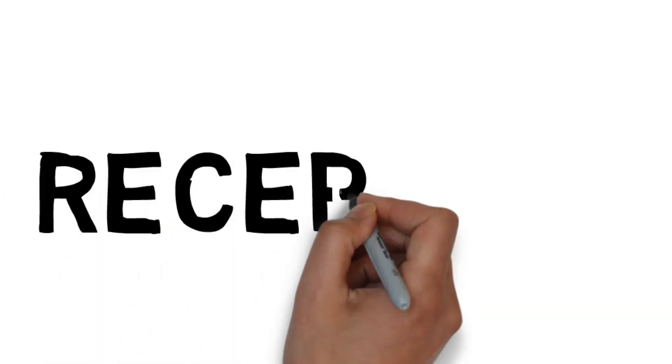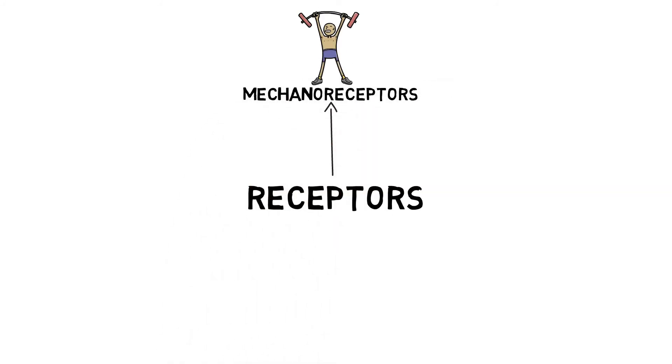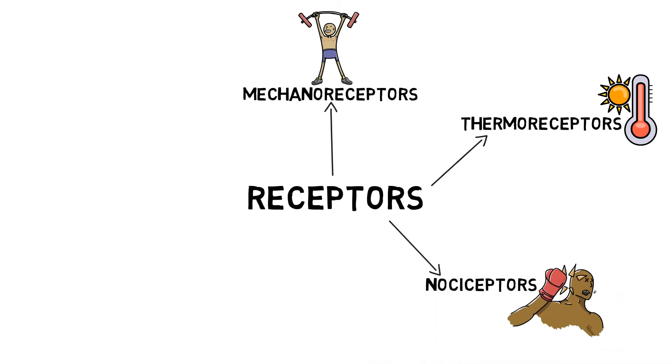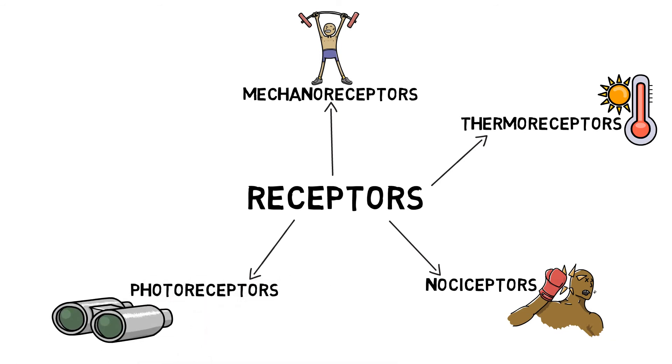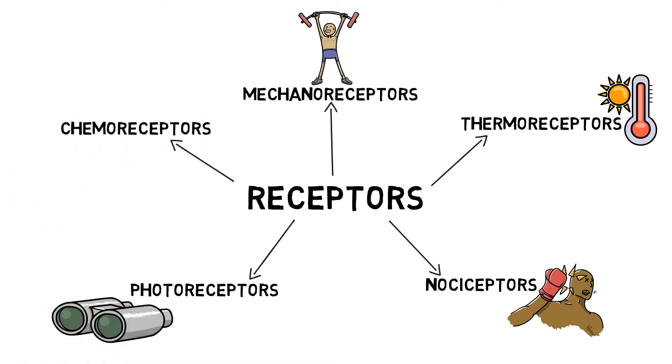In order to detect and process different stimuli, we have five different types of receptors. Mechanoreceptors respond to mechanical forces, such as pressure. Thermoreceptors respond to change in temperature. Nociceptors respond to pain. Photoreceptors respond to light and allow vision. And chemoreceptors respond to chemicals, such as blood concentration.